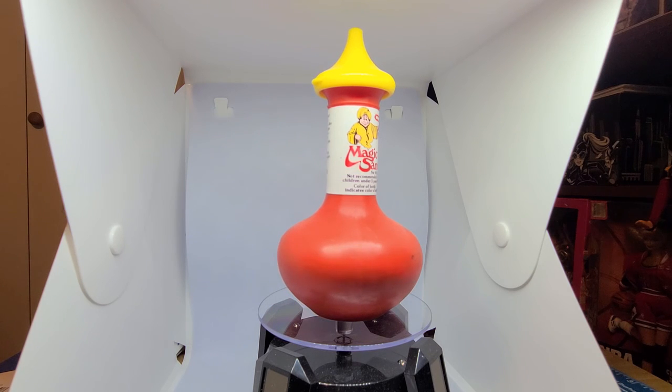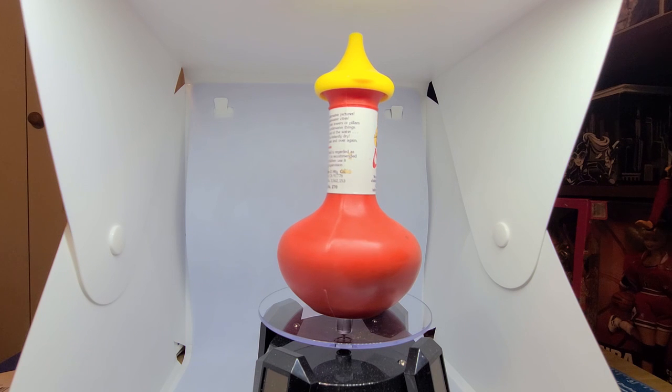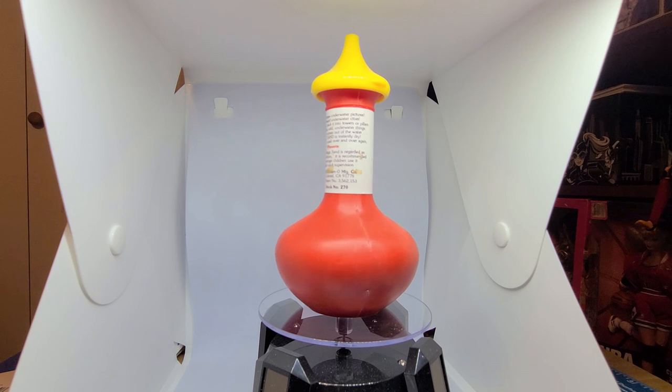Fun fact: this Magic Sand could be used at home to prevent plant over-watering. The sand soaks up the extra water and allows air to flow in the soil. Whether it's used for play or for plants, this is a fun and interactive experience. Have you ever experienced the magic of Magic Sand?